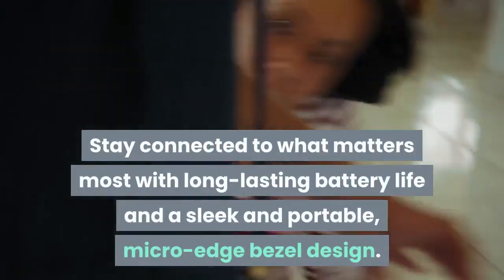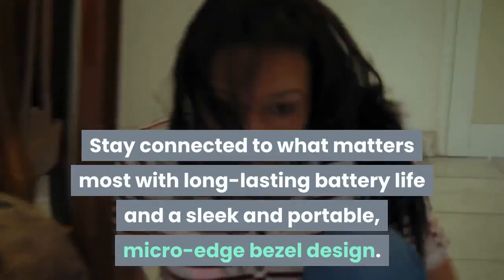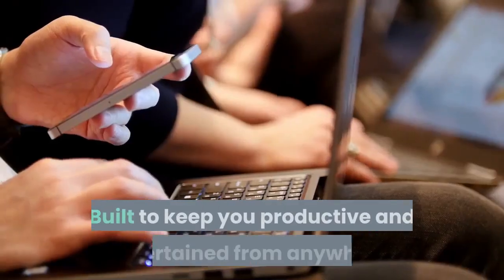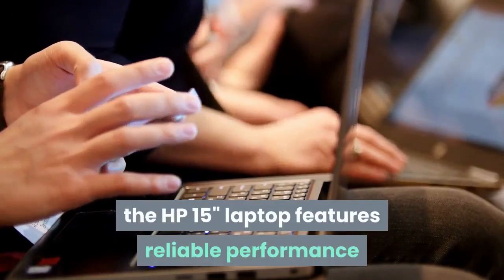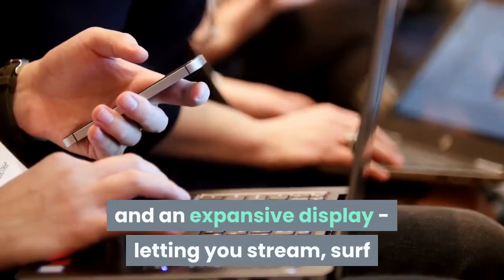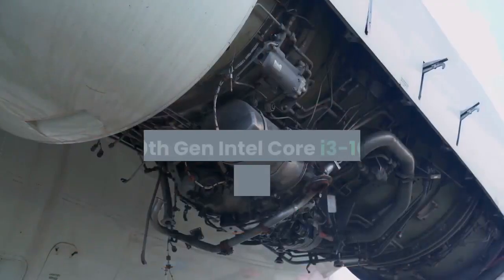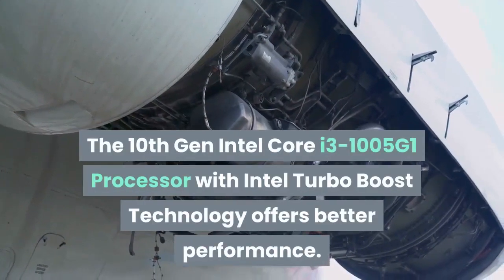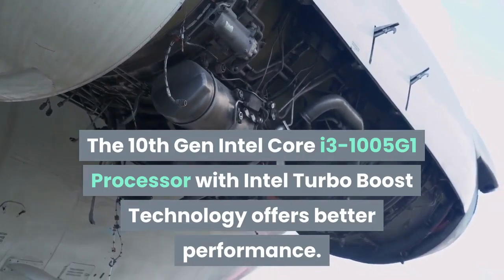Stay connected to what matters most with long-lasting battery life and a sleek, portable micro-edge bezel design. Built to keep you productive and entertained from anywhere, the HP laptop features reliable performance and an expansive display, letting you stream, surf, and speed through tasks from sunup to sundown. The 10th Gen Intel Core i3 1005G1 processor with Intel Turbo Boost technology offers better performance.